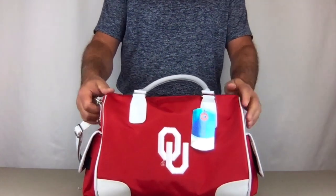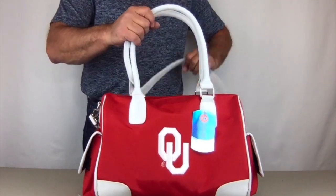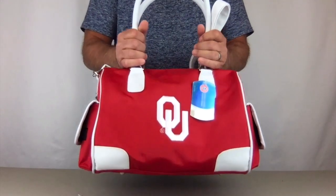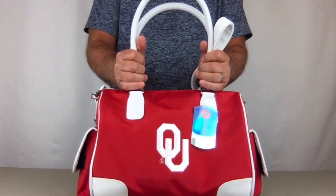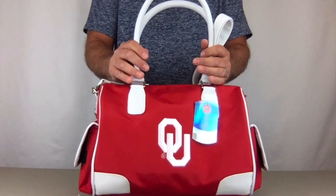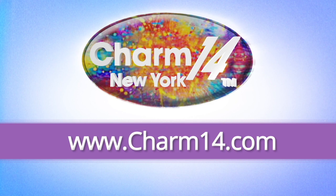On the bottom there are five metal feet, which allows the bag to stand properly and also protects the bottom of the handbag. These purses are licensed by Little Earth, made exclusively for Charm 14. They're available in NFL, Major League Baseball, and other NCAA teams. Visit charm14.com and buy yours today!